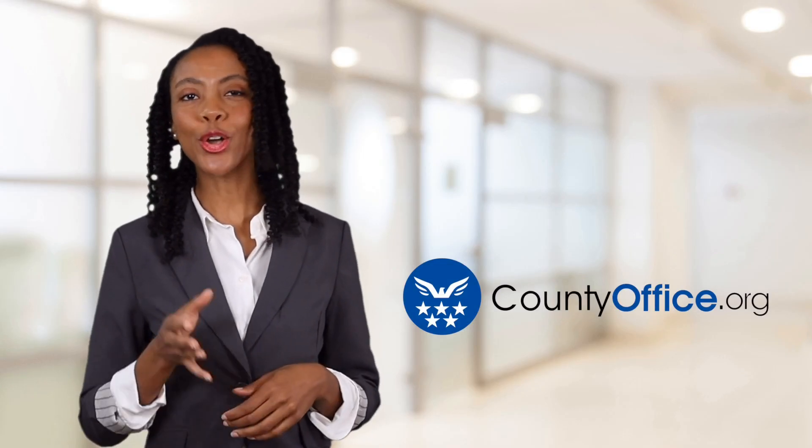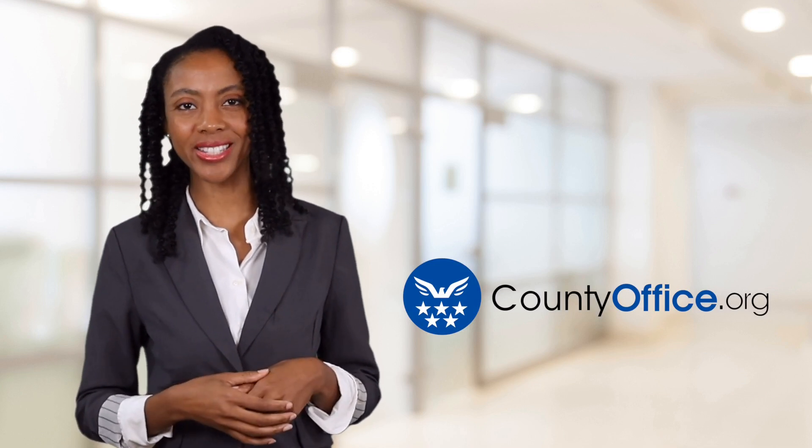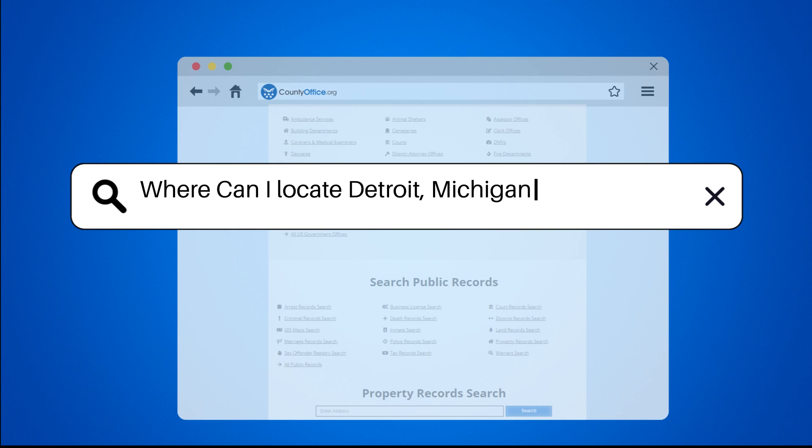Welcome to County Office, your ultimate guide to local government services and public records. Where can I locate Detroit, Michigan birth records?